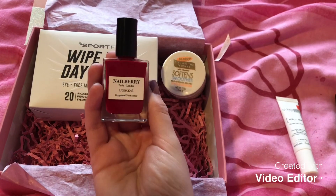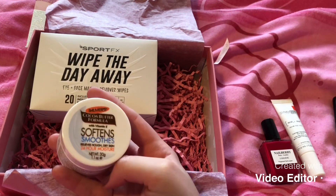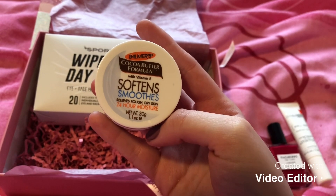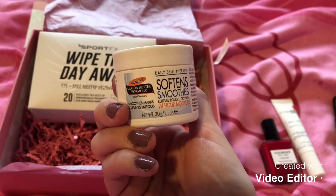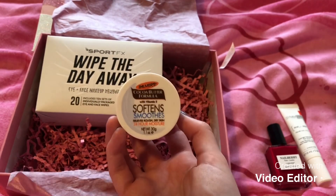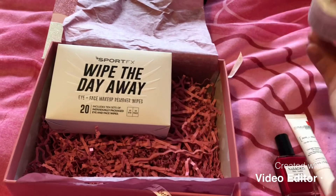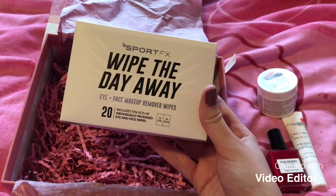The fourth thing we have is this Palmer's Cocoa Butter Formula, which is basically for your hands. In this time of the year, with how much hand sanitiser we are all using, this is what everybody needs.